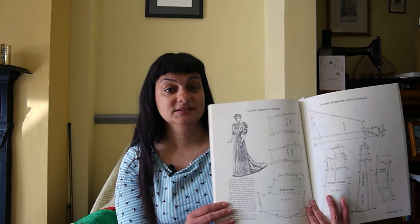One thing this book does not contain — and I am surprised — I think it's in the second volume: the rulers for the apportioning method. You cannot draw these patterns up to your size without them.